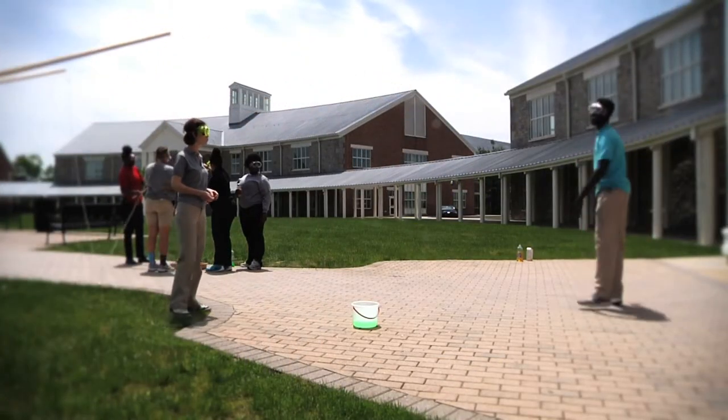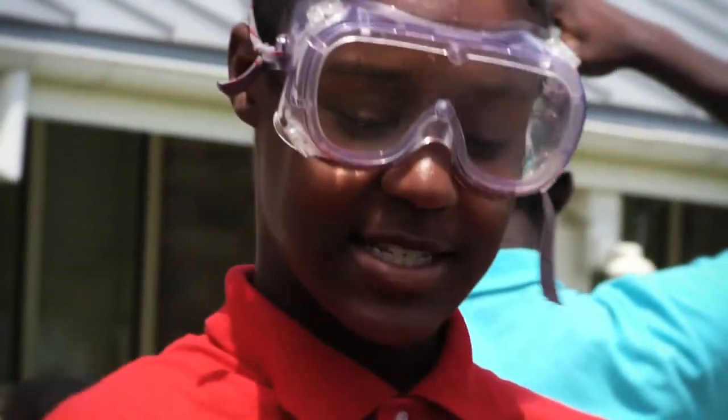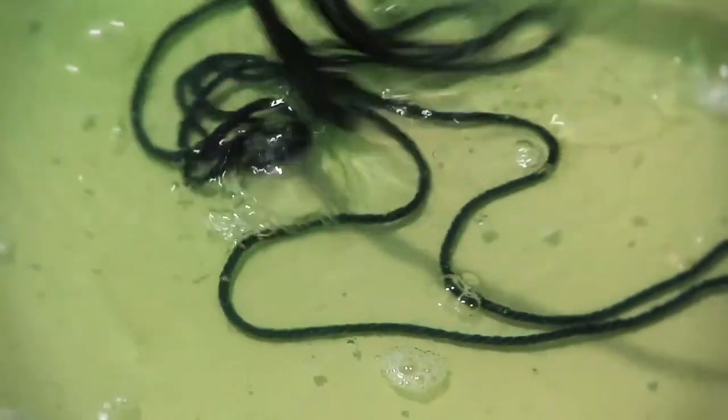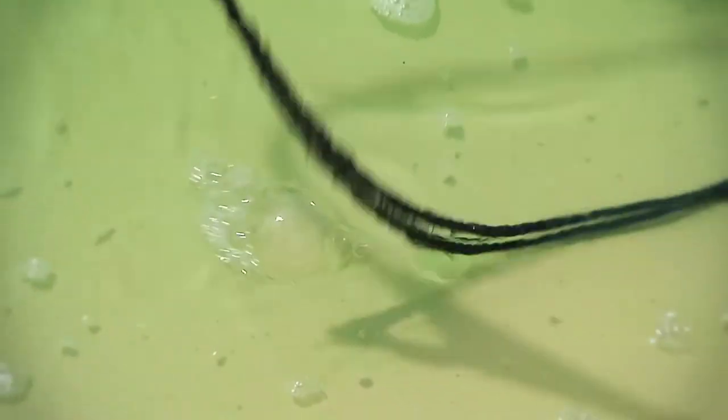Hey! Oh, it was there — it was right there! Today we want to see which group can make the largest bubble out of a solution that we came up with using different chemicals.